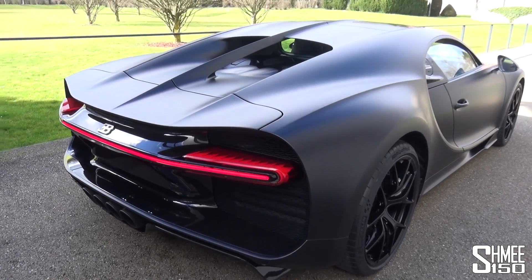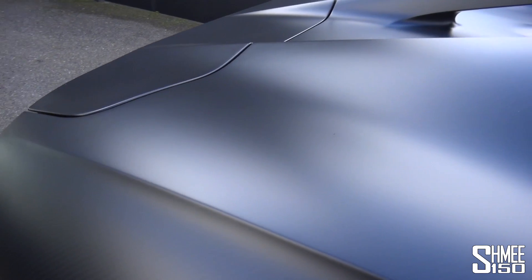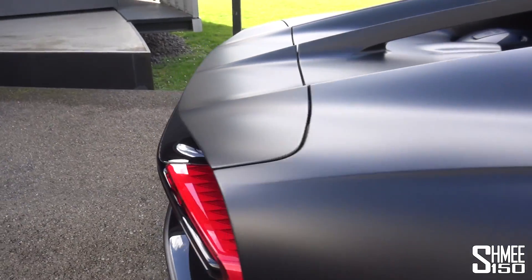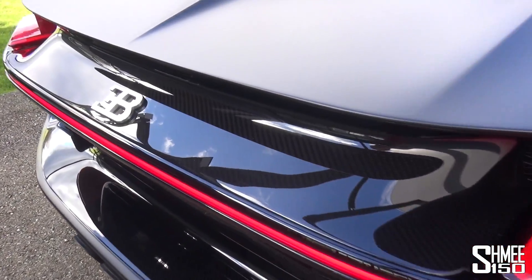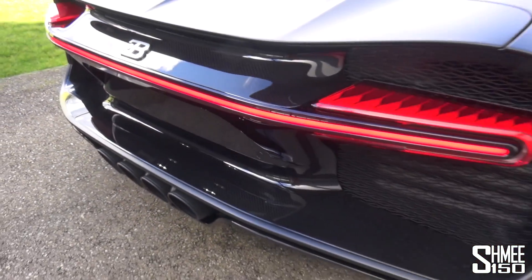You might originally think the paintwork is satin black, but have a look — it is very heavily tinted dark exposed carbon fibre over the entirety of the exterior. For the accent sections we have dark gloss carbon fibre, again very heavily tinted — a stunning look when you come up close.